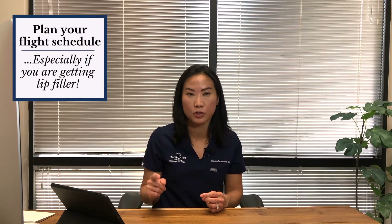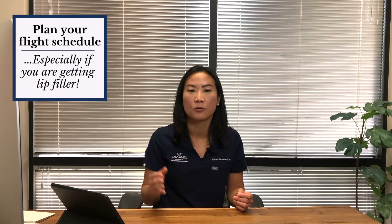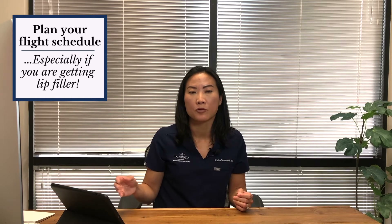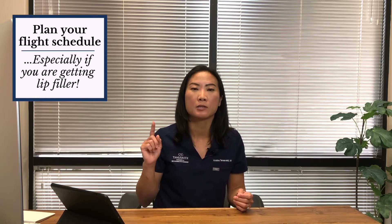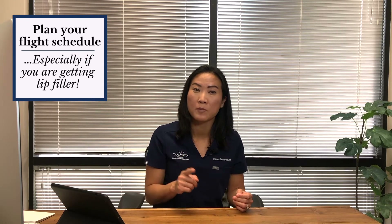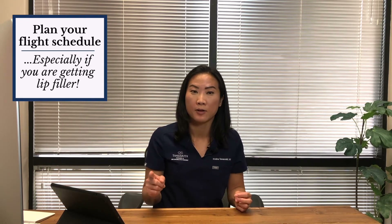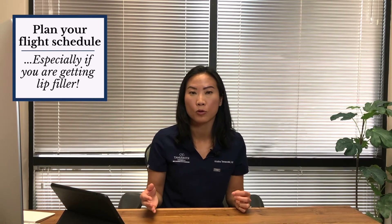Plan your flight schedule too. If you are traveling, you want to avoid flying a few days right after your injection, particularly after a filler injection and specifically for lip filler injections. If you fly the next day, you'll find that your lips will swell on the plane. So plan your flight accordingly.